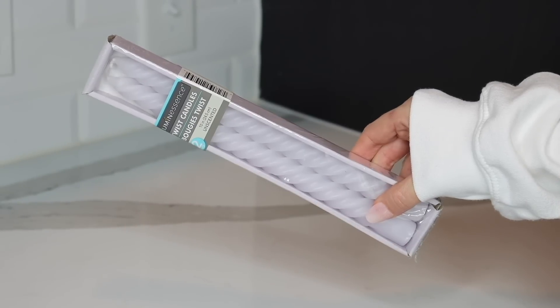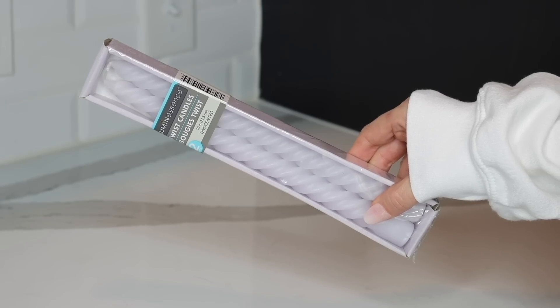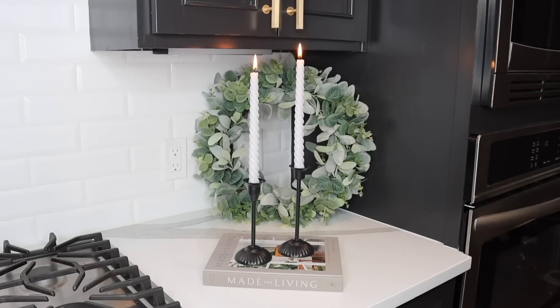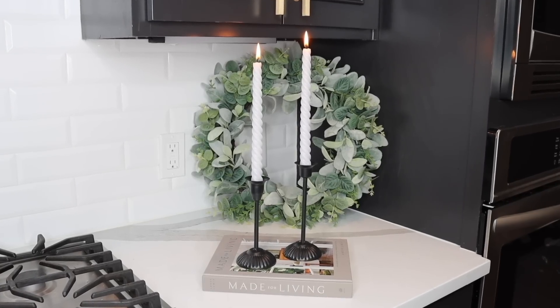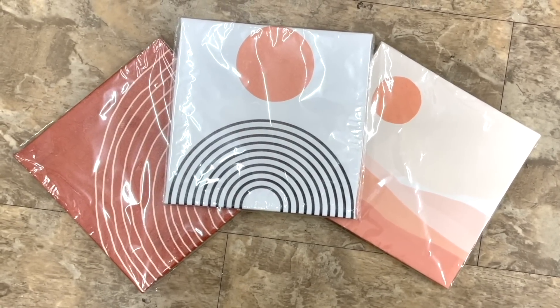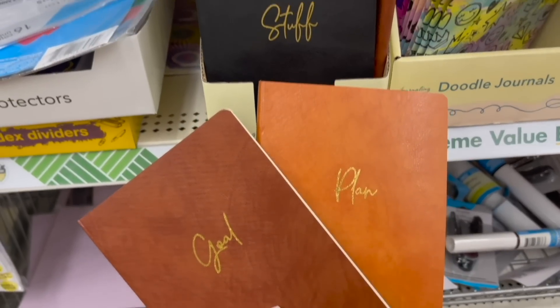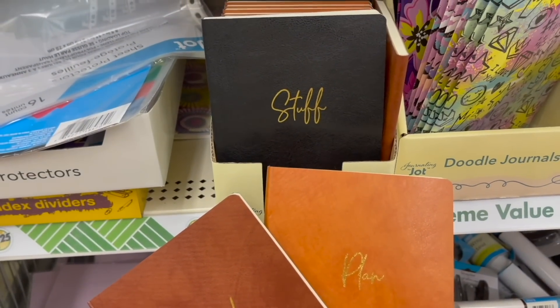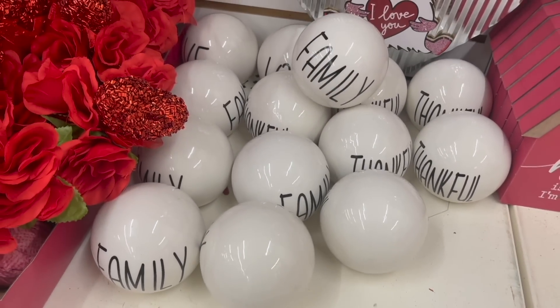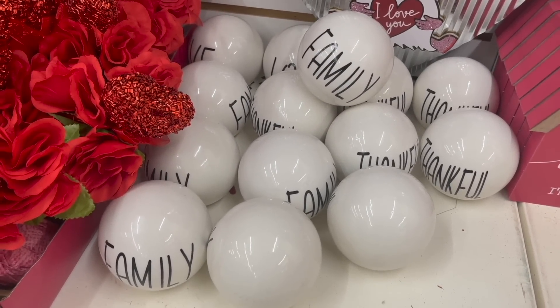Another cool product I found in the home decor section are these twisted candles. You get two in a pack, and I paired them up with these Dollar Tree candlesticks — I am telling you, no one would ever know you got these from the Dollar Store. Honestly, just walking around some of my local stores, I was really impressed with what I saw. There are a lot of high-end-looking items and things you can create some really beautiful DIYs with. If you see these decorative spheres, pick some up — I have a fun idea for them that I'll be sharing in an upcoming video.